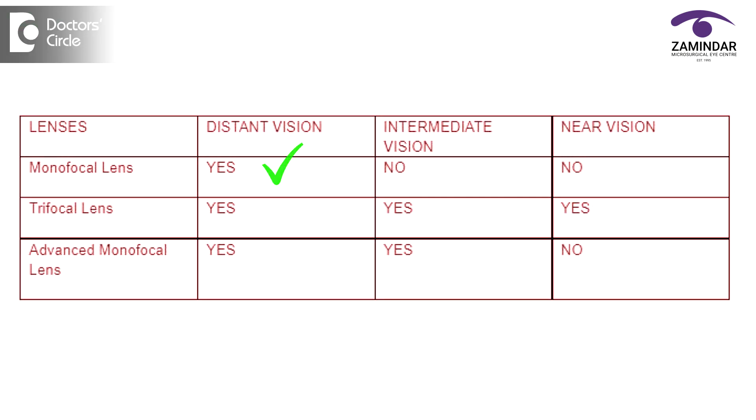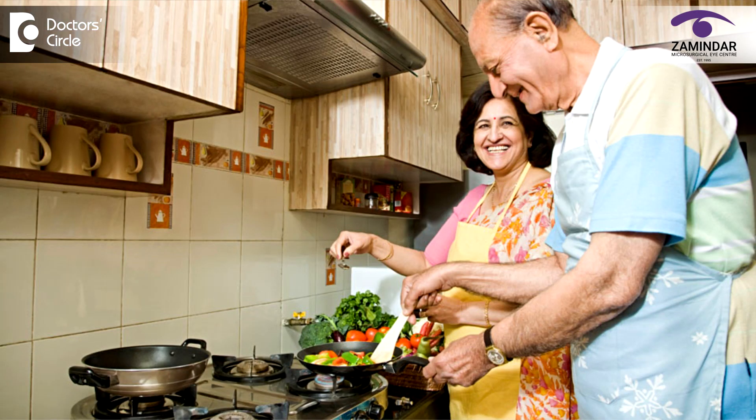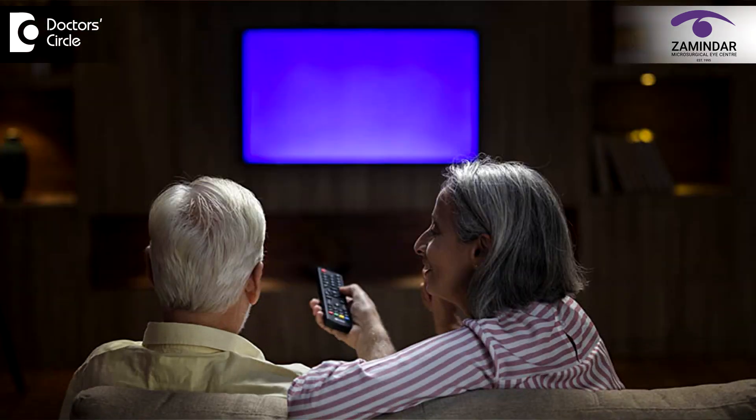The last variety of intraocular lens is an advanced monofocal lens. A monofocal lens gives you clear vision for distance, and an advanced monofocal lens gives you clear vision for distance and intermediate vision also. Intermediate vision is for activities like cooking, computer use, golf playing, television watching, etc.